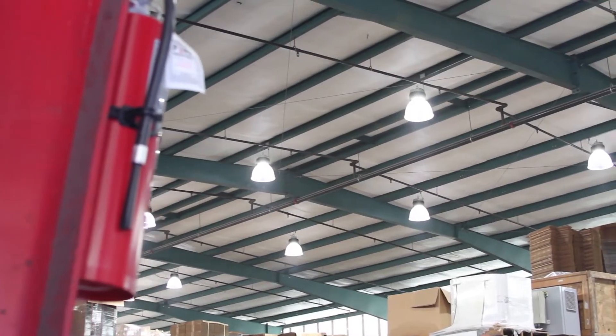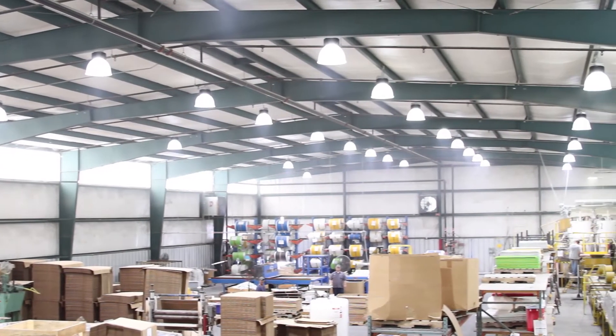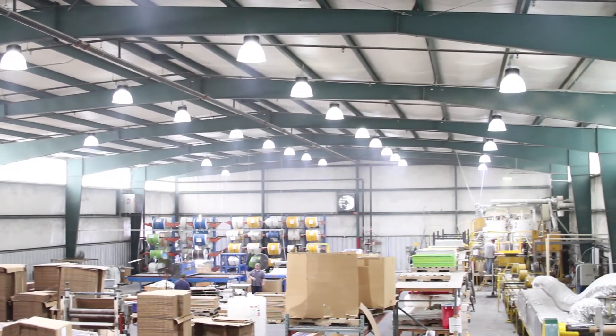As you can see in this video, the results are amazing. The replacement of over 100 metal halide high bay lights with low wattage LED high bay lights made a big difference in their warehouse.